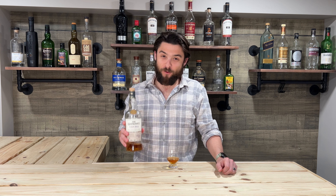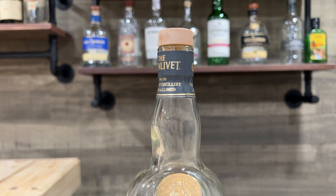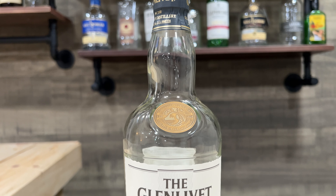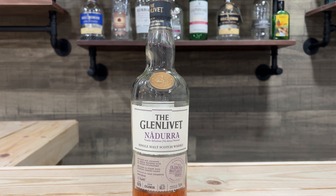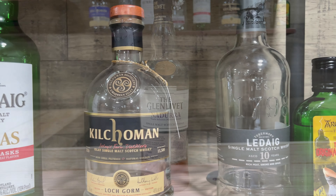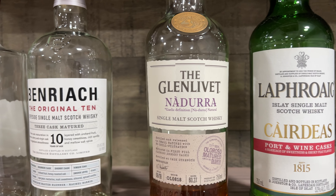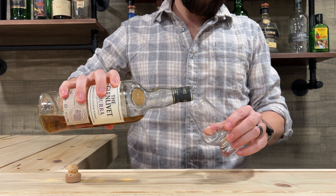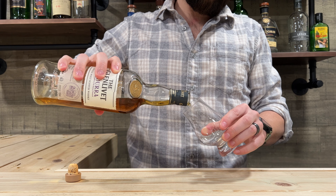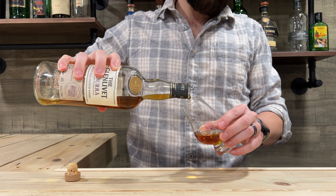Okay bourbon lovers, this scotch just might be for you, and scotch lovers, you should be liking this already — it's the best of both worlds. Whiskey time! I've got one today that should bridge the gap between bourbon and scotch lovers. We have a single malt cask strength Speyside scotch whiskey: the Glenlivet Nadurra, matured in oloroso sherry casks — which is going to be sweet — coming in at a whopping 120.4 proof, 60.2% alcohol. This is a sweet bomb. It is so good.